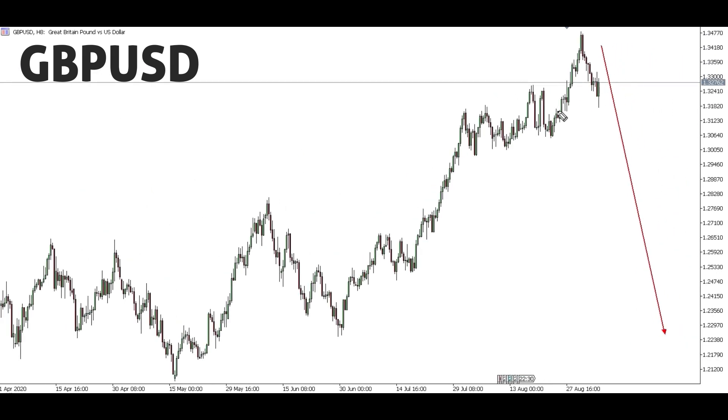If GBP/USD structure is completed, we'll look forward to confirming the sell. We're expecting a corrective structure then a down move — we'll be monitoring it and giving weekly updates. We might get an impulse then a down move as well. This does not give you a guarantee to jump in as soon as the market opens. For us, even though we can focus this pair, we wait for our confirmation before we can sell all the way down.